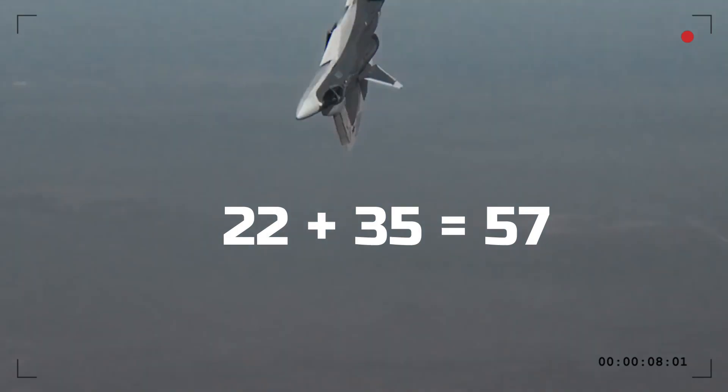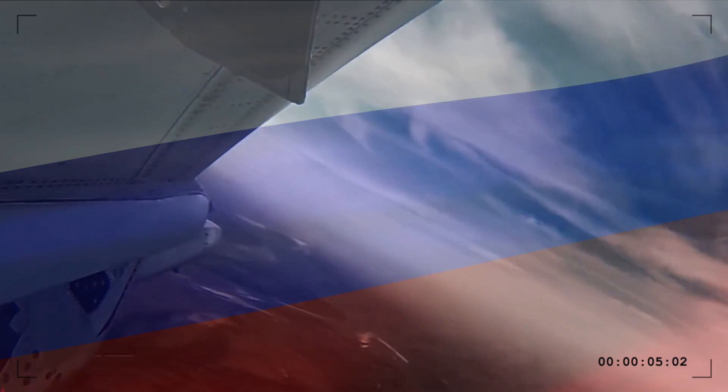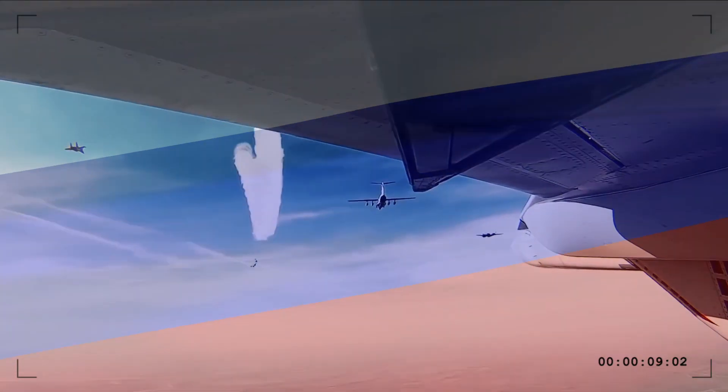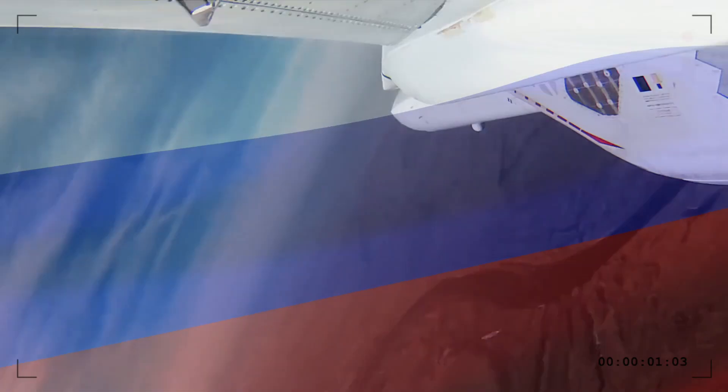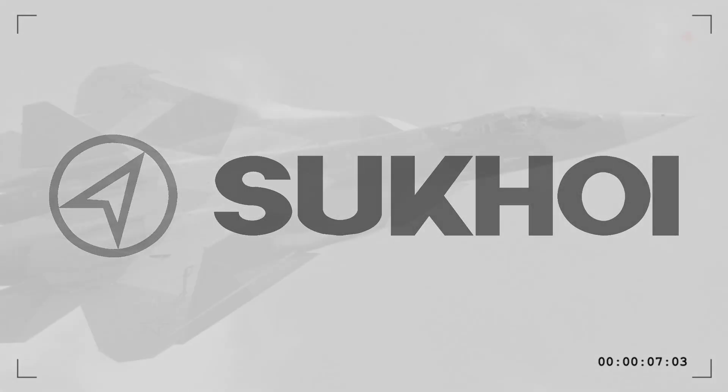The first misconception? Stealth isn't just about being invisible to radar — it's about controlling your radar signature from multiple angles. The Su-57 takes a different approach from the F-22. While the Raptor relies on absolute stealth from the front, the Su-57 optimizes stealth from all aspects while maintaining aerodynamic superiority.